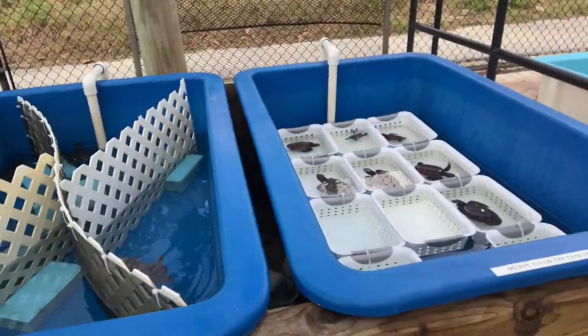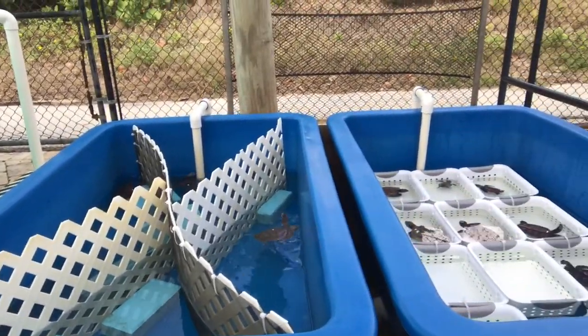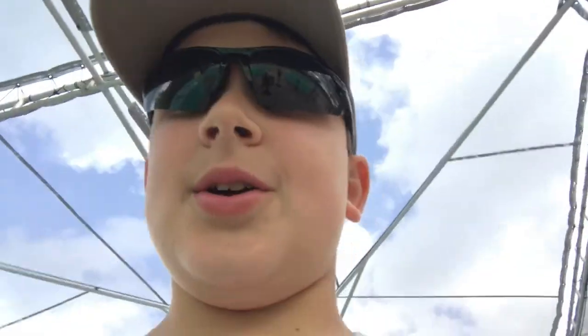Let's check over here — hatchlings! Oh my gosh, look at all of them. Really cool.